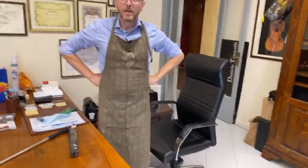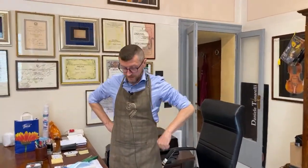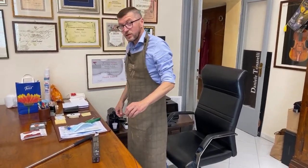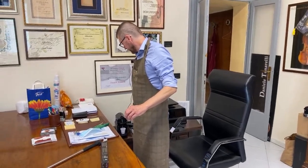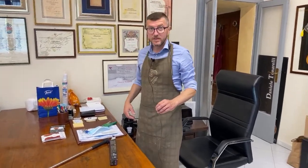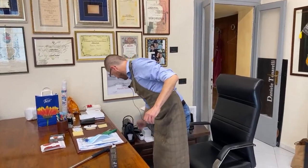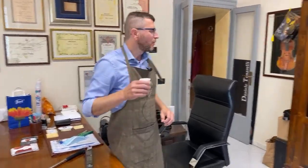Are you working here alone? No — I have my secretary and Davide, my assistant, who is in the other room working now. I'll show you him shortly. He's a very good young maker. He makes instruments here with his own name on them, which is great.